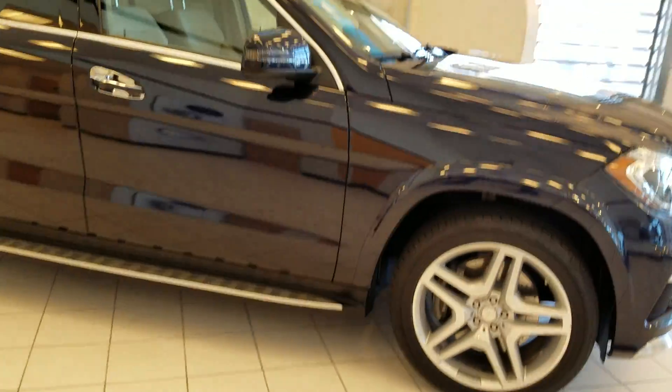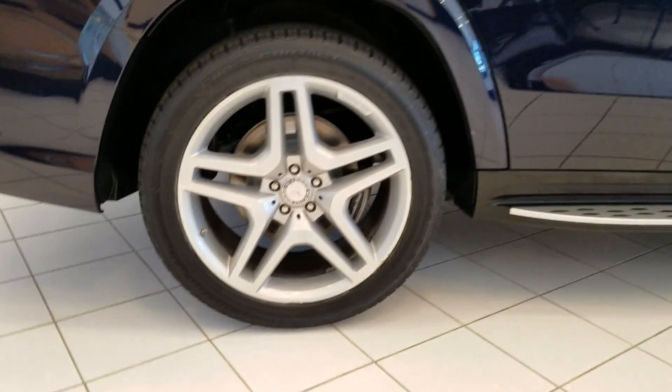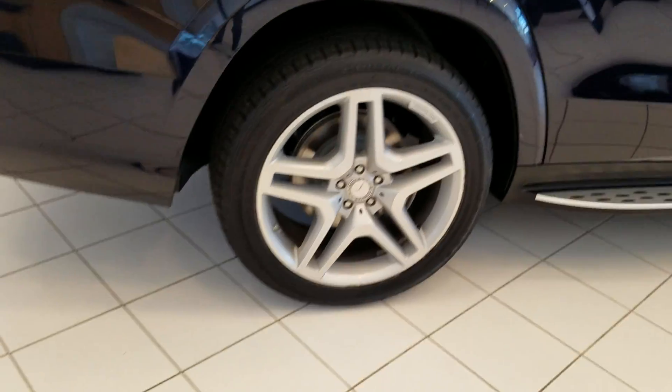Finished in lunar blue. The AMG Sport Pack, which includes the 20-inch wheels and brushed alloy.